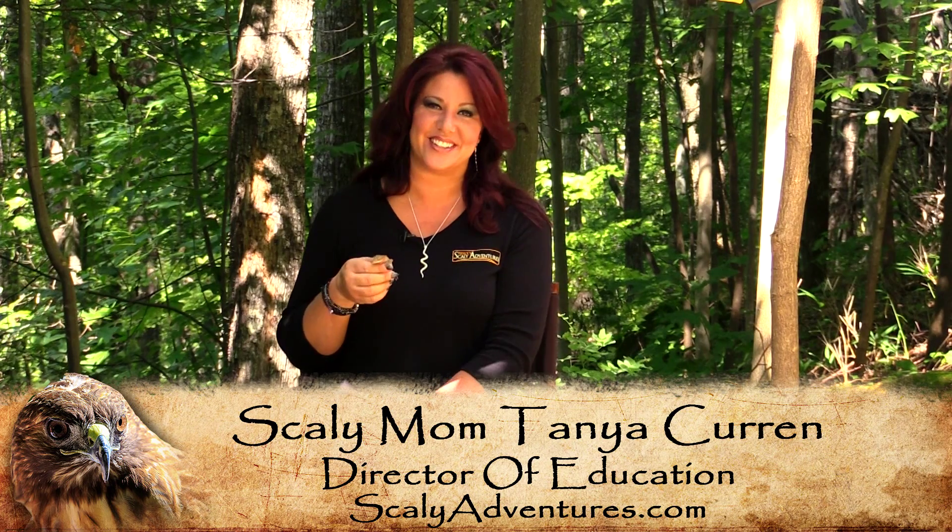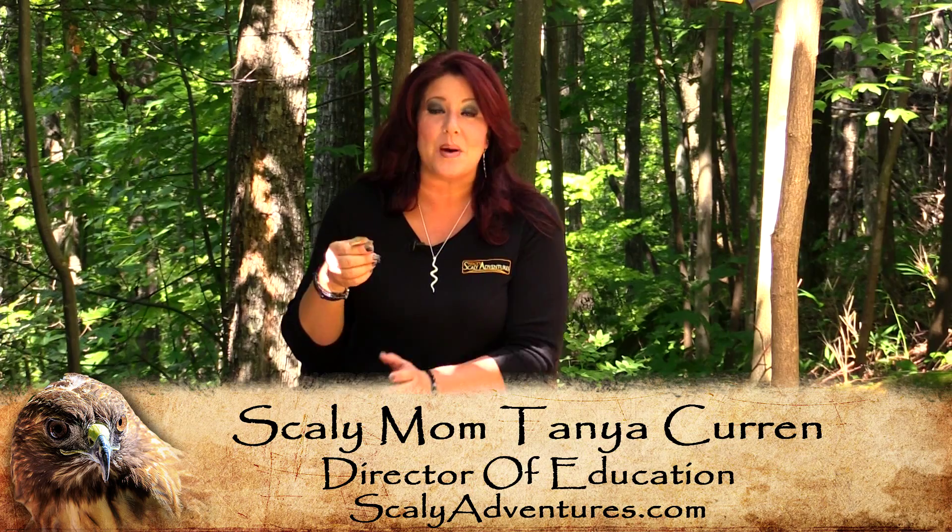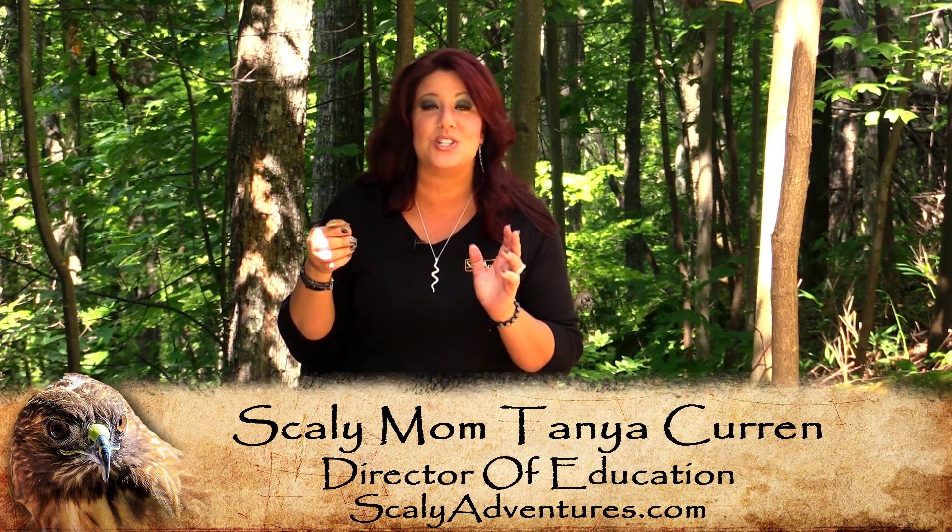Hi, I'm Scaly Mom here at Scaly Adventures, Tanya Curran, the Director of Education. Here you're going to see video clips, behind-the-scenes footage and extra footage we just couldn't fit into the episode. It was so good because the experts we film with are wonderful and passionate. When we get on the scene, we film as much as we can, but we can't fit it all into a half-hour episode. So what we want to do here is show you footage that's educational and never been seen before on TV. So here it is.